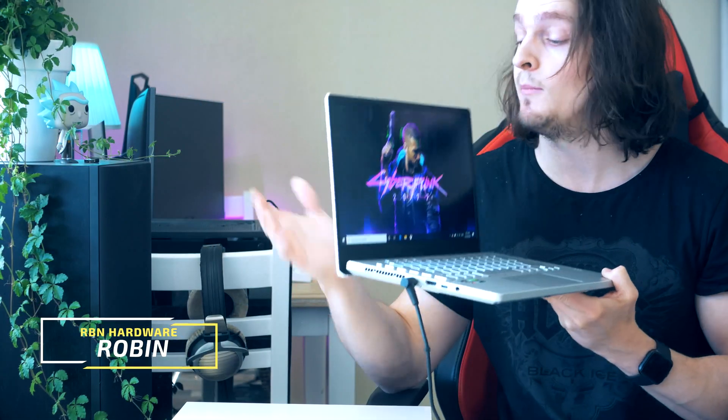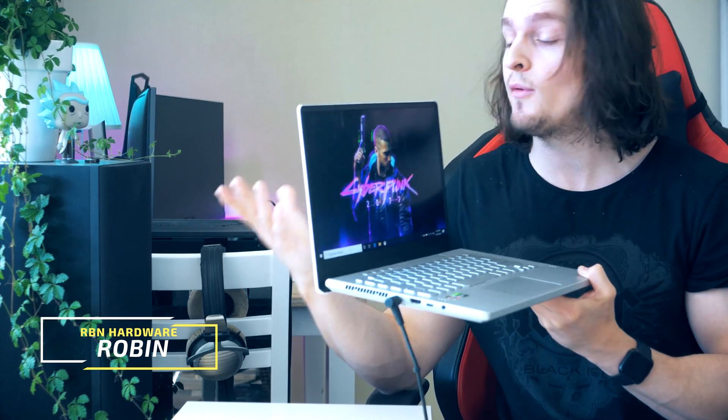Hey, what is up guys, my name is Robin. Welcome to Arbin Hardware. I am your Swedish host and friend with bad posture and poor accent.